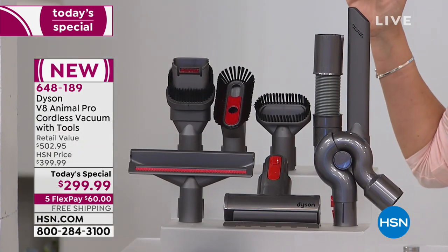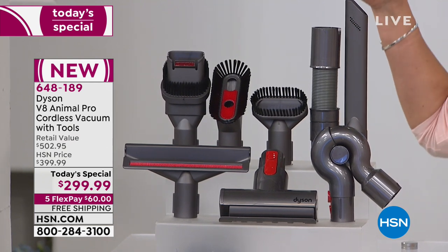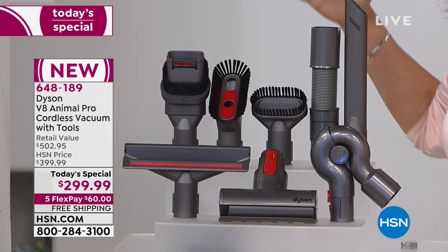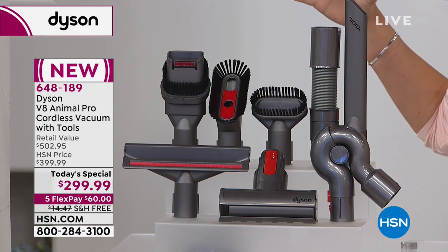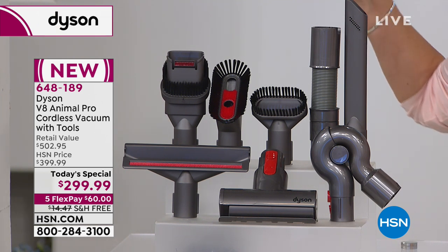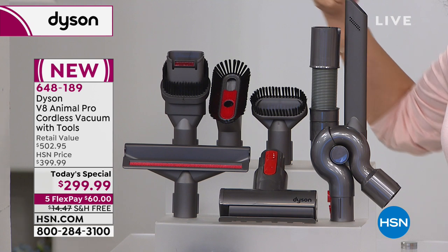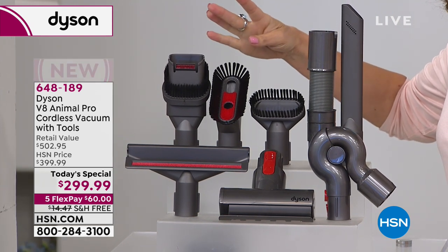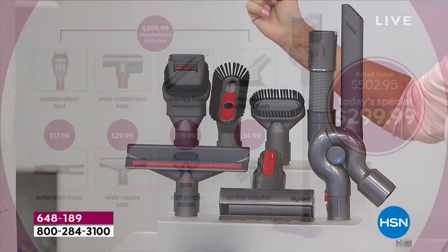Last October we offered you this same model as a Today's Special — same price, $299.99, but we only included four tools. If you go out in the marketplace, you're going to get four tools, and we still have a better price than that.